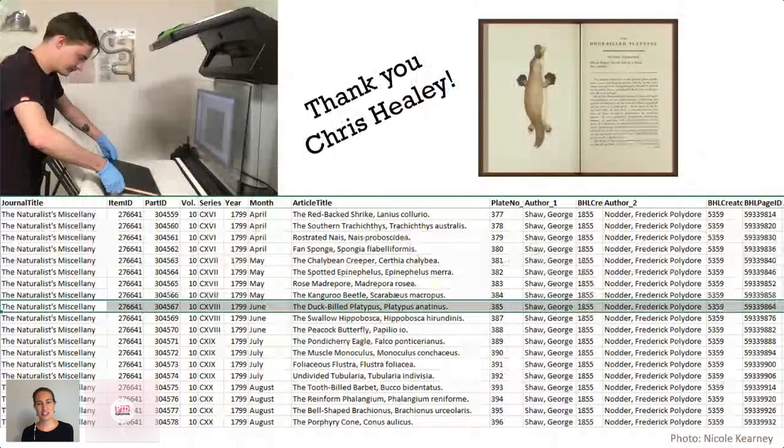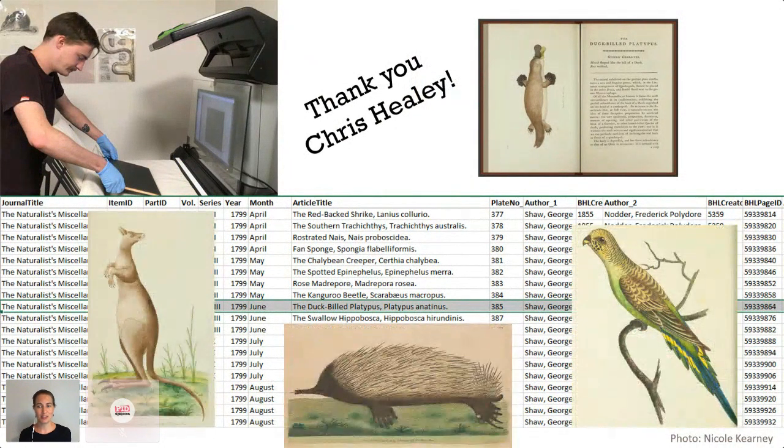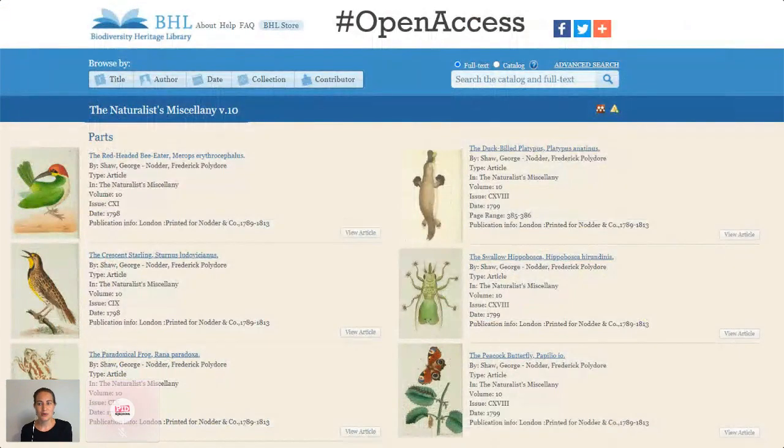This is Chris Healey, BHL Australia's digitisation technician — he normally does all our rare book scanning. During 2020, he collected article-level metadata for our rare books from scratch. It was well worth the effort because so many of Australia's most iconic species are described for the first time in these pages. We're now in the process of uploading all that article data into BHL to make these species descriptions and their beautiful illustrations discoverable.